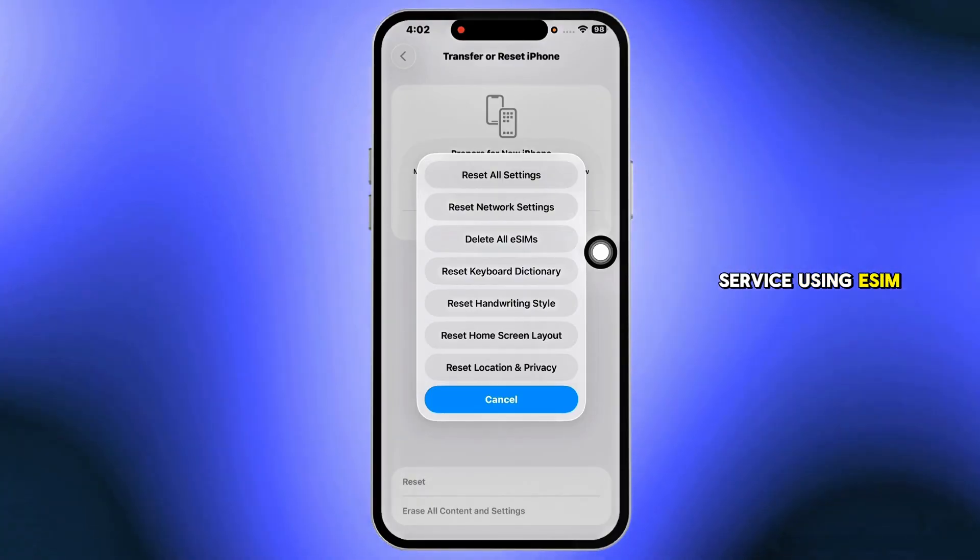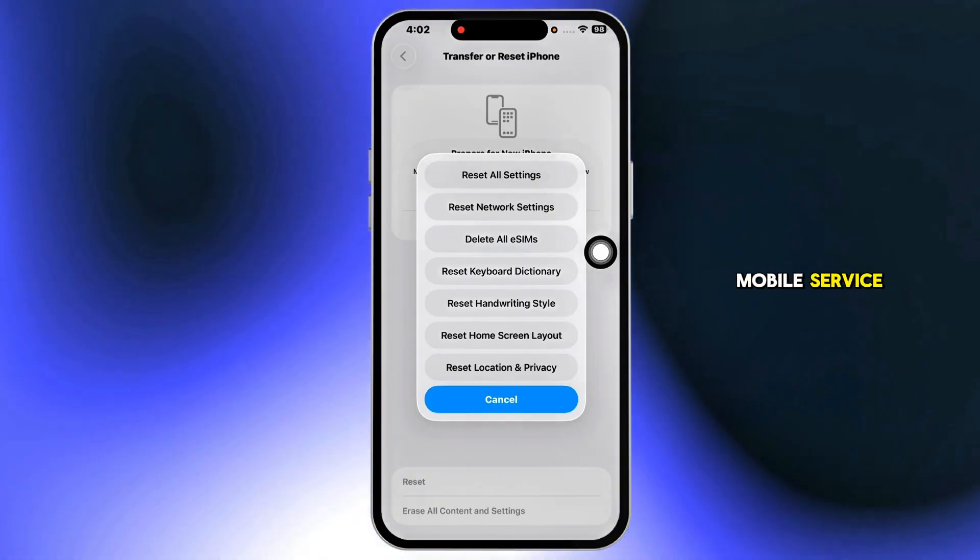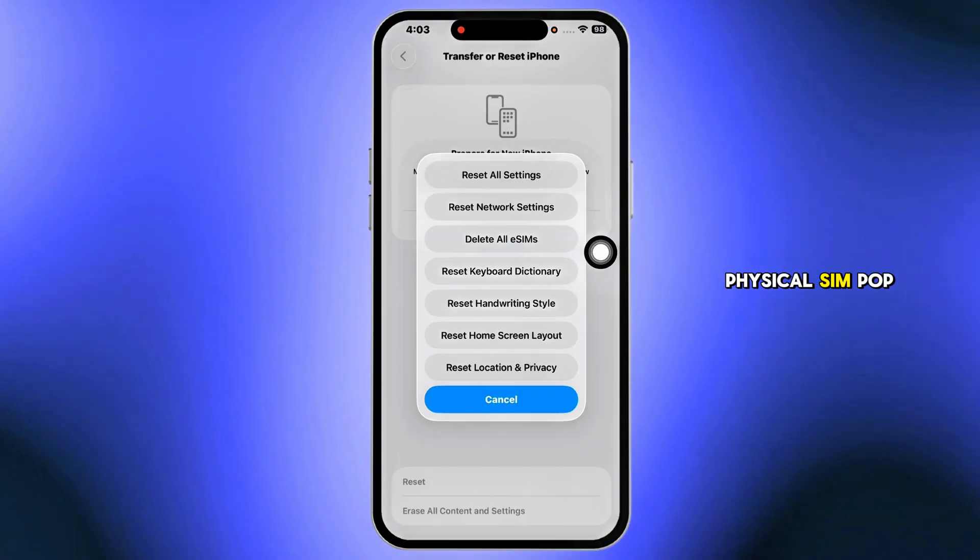Using eSIM? Remove and re-add it under Mobile Service. For a physical SIM, pop it out, clean it, and reseat.